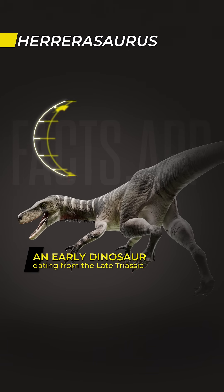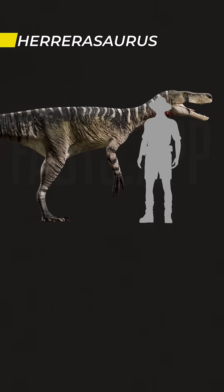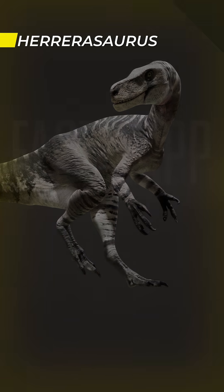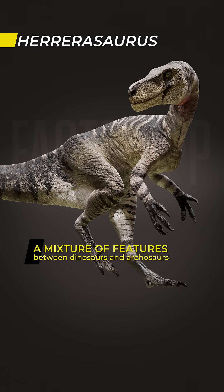This is Herrerasaurus, one of the earliest known dinosaurs, dating back to the late Triassic period of Argentina. It was a lightly built carnivore, about 6 meters in length and 350 kilograms in weight. As an early dinosaur, Herrerasaurus had a mixture of features between dinosaurs and more ancient archosaurs.